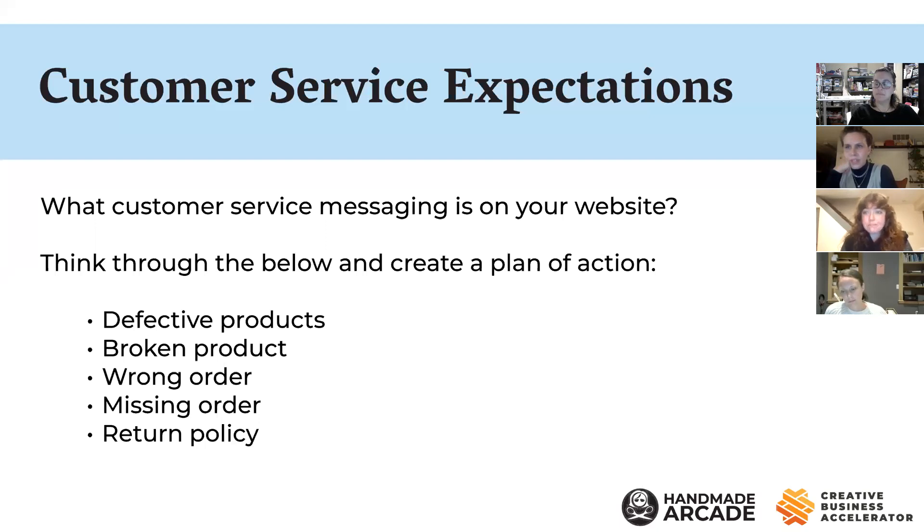Depending on your selling platform, there's a lot of legal templating included. Marlene from Trellis either freely shares or provides that stuff at low cost. The other thing is, as a small business you have more places to communicate these things than just your about page — use that as an opportunity to put your personality into things that are usually pretty dry.